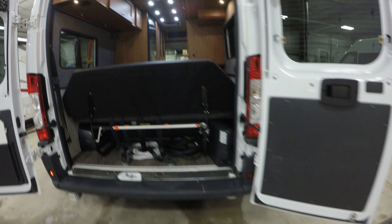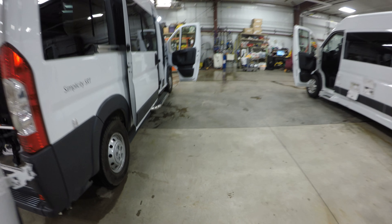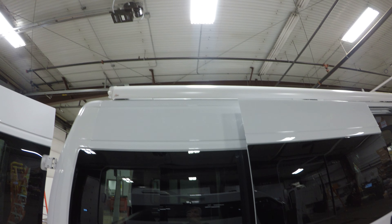This goes down into a bed in the back — I'll show you more once we get inside. There's that carefree awning up top.